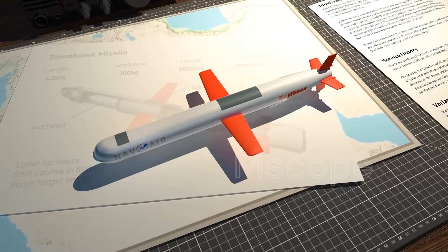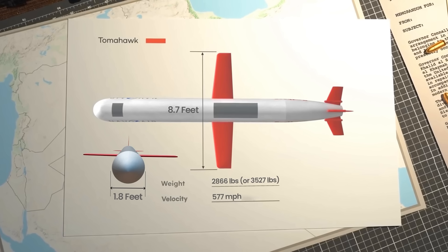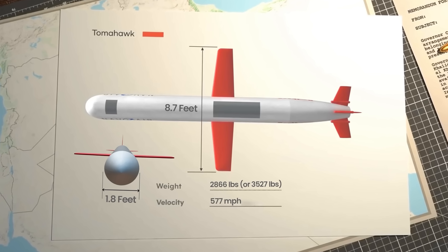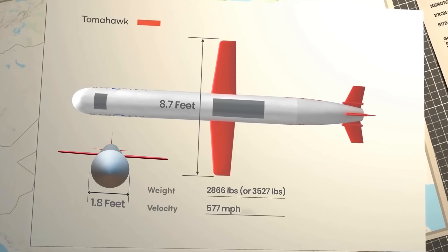A Tomahawk model typically has a length of about 20 feet including the booster, a diameter of 1.8 feet, 8.7 feet of wings, and a mass of 2,866 pounds — or 3,527 pounds with the booster. It can reach a maximum cruise speed of about 577 miles per hour, which is about the same speed as a jet airliner.